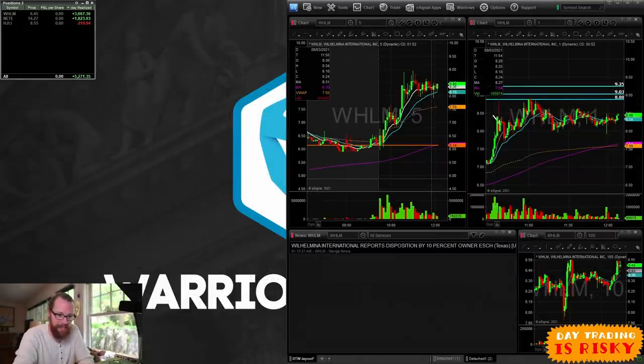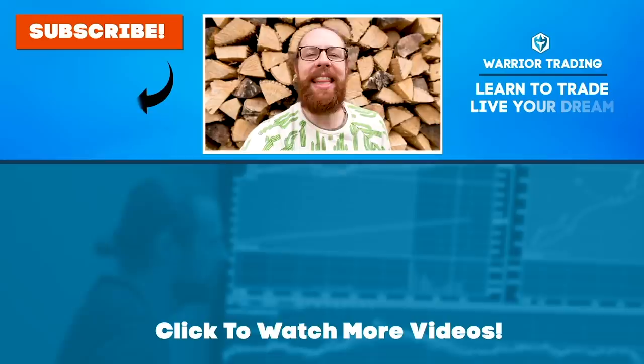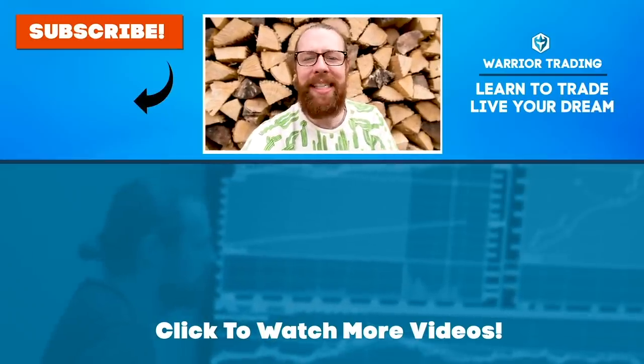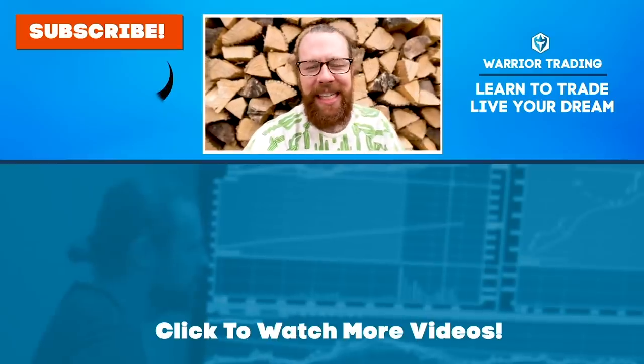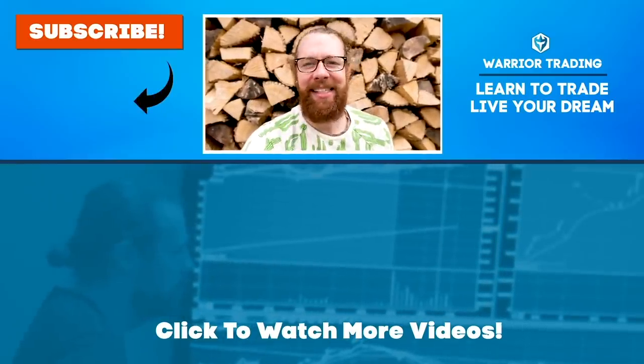Hope you guys enjoy the rest of the day and I'll see you first thing tomorrow. Make sure you hit the thumbs up and subscribe to the channel if you haven't already — our goal is to hit 1 million subscribers this year, but we won't get there without your help, so please hit that subscribe button.